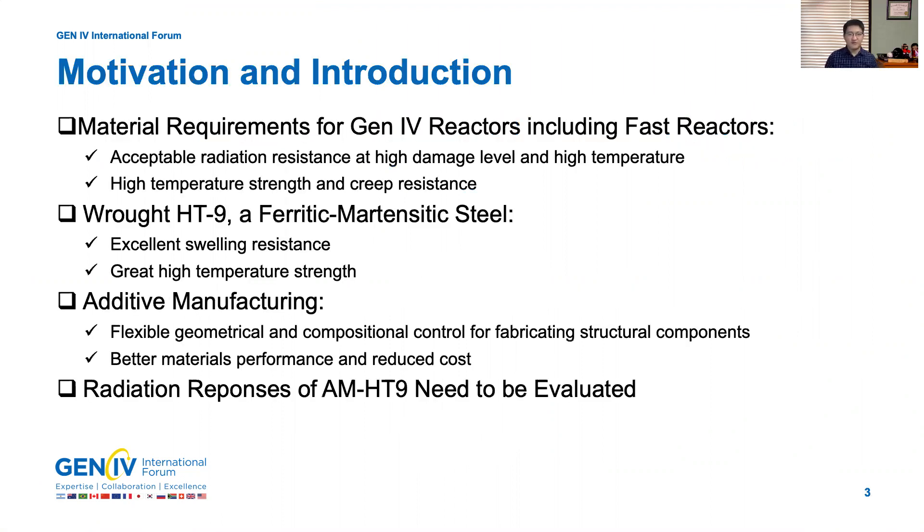A quick slide about the motivation and introduction of this work. The material requirements for Gen4 reactors, including fast reactors, are acceptable radiation resistance at high damage level neutron environments, and high temperature strength and creep resistance. The base HT9, which is a ferritic martensitic steel, has been developed for decades for fast reactor applications due to its excellent swelling resistance and great high temperature strength.